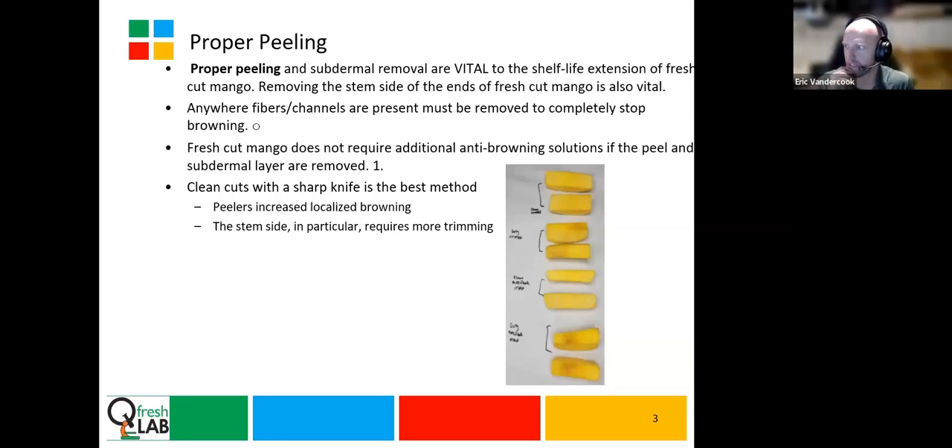Getting that peel off and getting it off consistently was one of the first things we had to solve for. As sharp a knife as possible and losing a little bit of yield was how you had to accomplish it. And if you didn't lose that little additional yield, then your product would have excessive browning. That's what some of those pictures are showing — the ones that look nice and yellow or that nice orange, not going to that darker brown, we made sure to get the peel off on those ones.